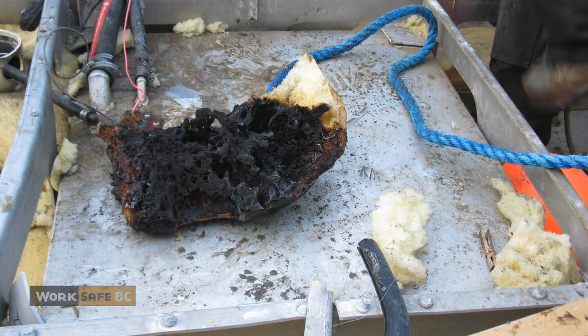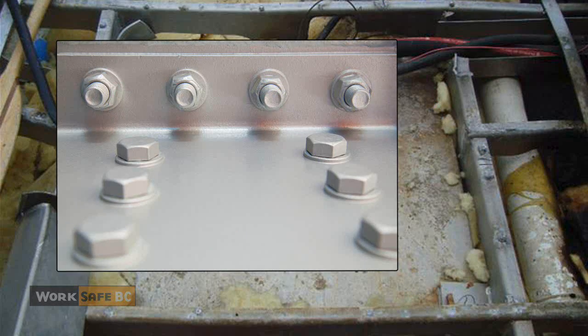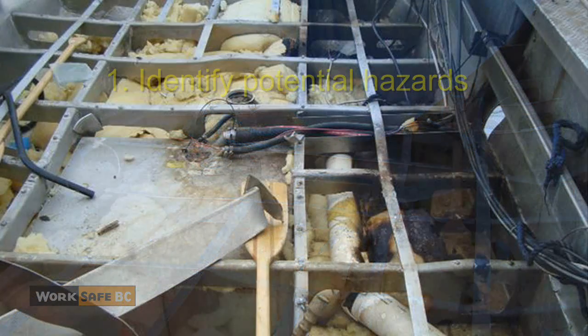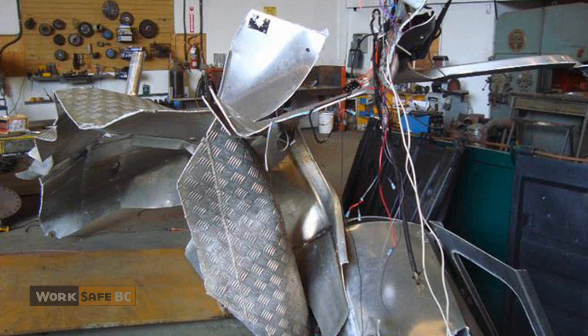If you can, avoid hot work and use alternatives — for example, use bolts instead of welding. If you must go ahead with hot work, there are some key steps you need to take. Identify potential hazards by doing a risk assessment. This is crucial. Many hot work accidents occur simply because workers don't know flammable vapors are present.